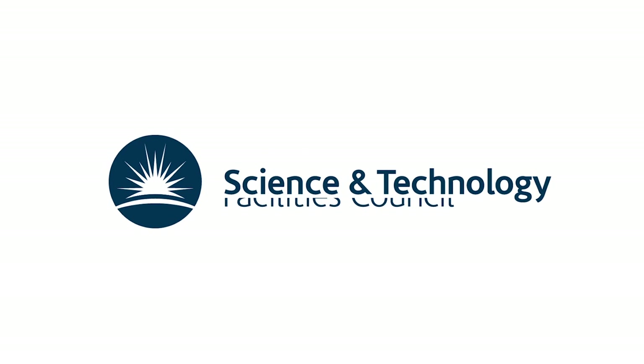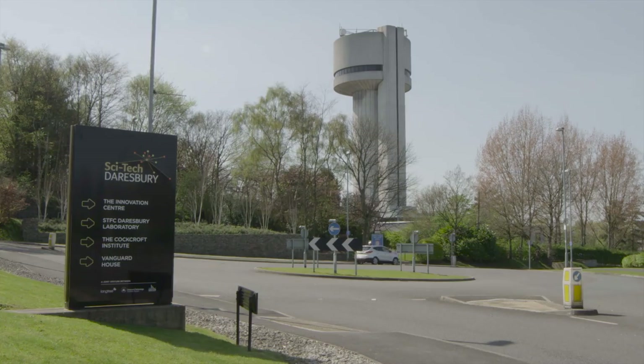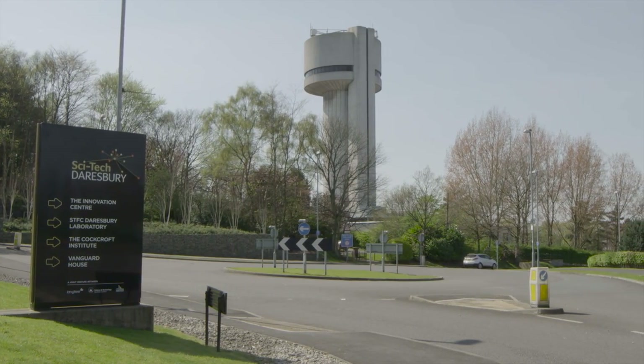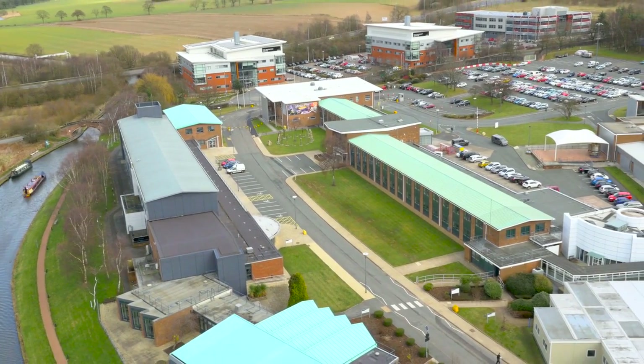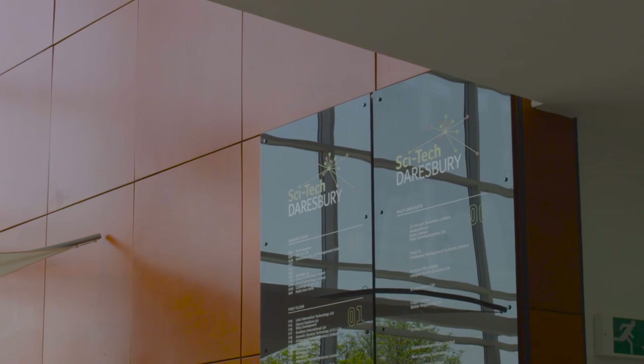I'm Catherine Robertson and my role here is Head of Campus Development at the Daresbury Laboratory. STFC is at the heart of the joint venture that is SciTech Daresbury, which is a partnership between ourselves, STFC, Halton Borough Council and Langtree. Our science and technology capabilities here are world-class and in many cases world-leading, and we help to bring that expertise to the companies that locate here to help them grow and to help the region develop.